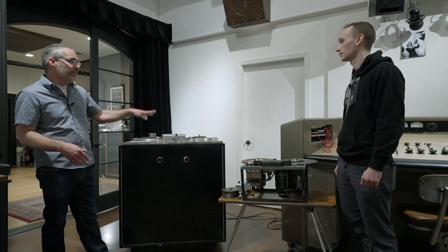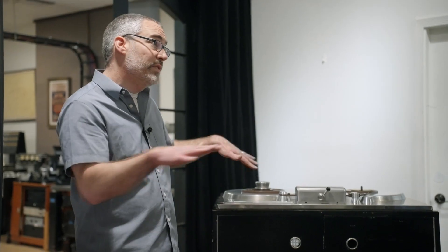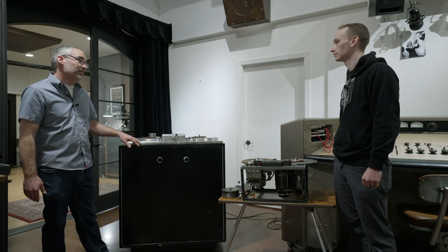On these early tapes, the recording curve they use is very different than the curve we use now. So just being able to recreate that and figure it out, everything kind of falls into place when playing back these old recordings.